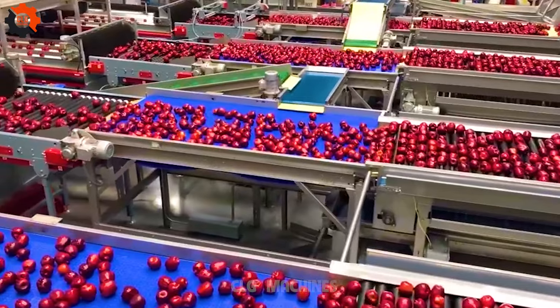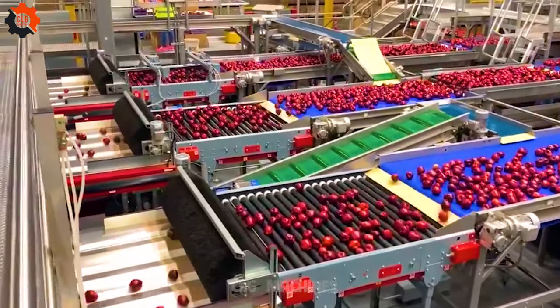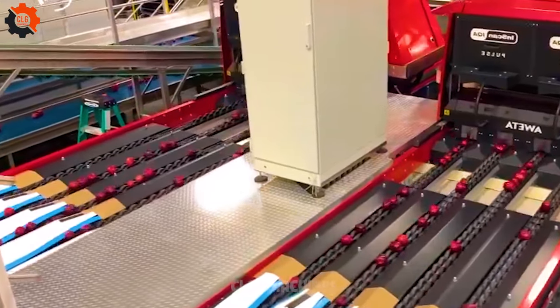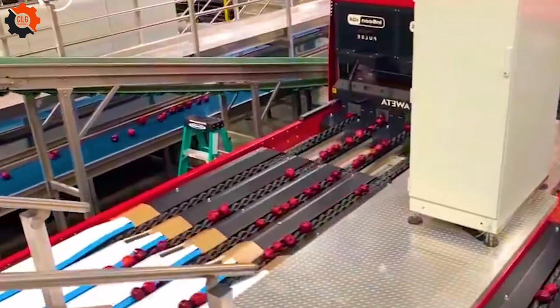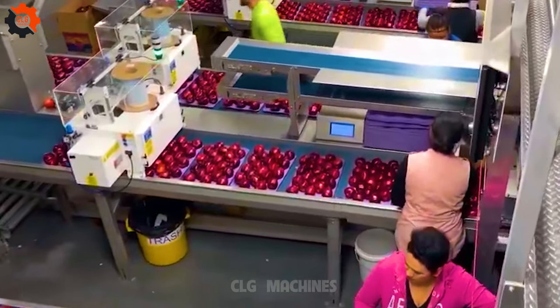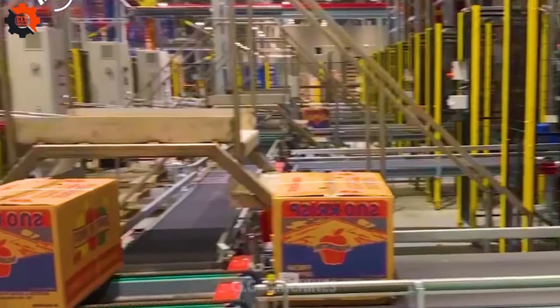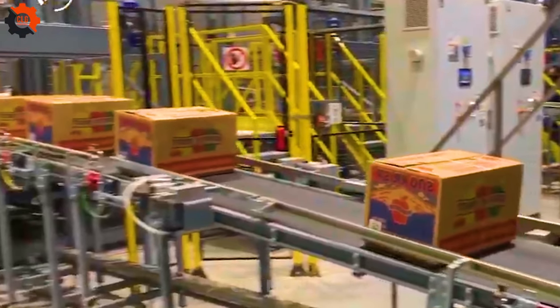Apple sorting and grading line — turning apples into A-list celebrities. This incredible contraption knows how to separate the Brad Pitts from the audience extras in the apple world. It's like the Hollywood casting director of fruit, ensuring only the top-tier apples get the leading roles on our plates. Let's give a standing ovation to this behind-the-scenes superstar.